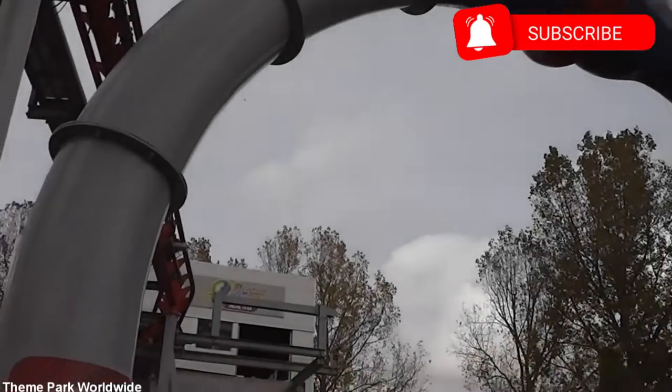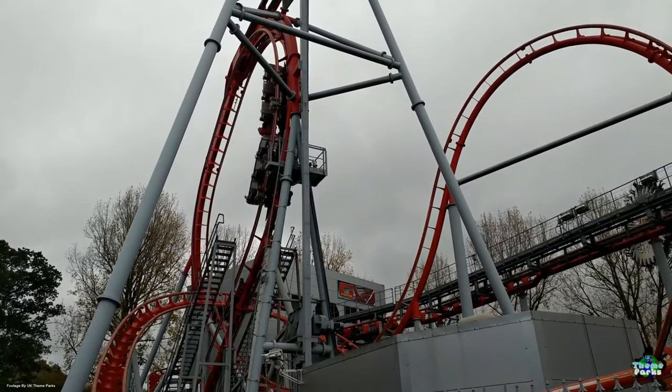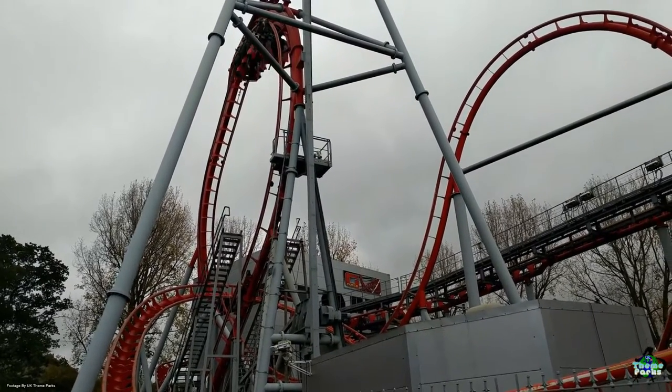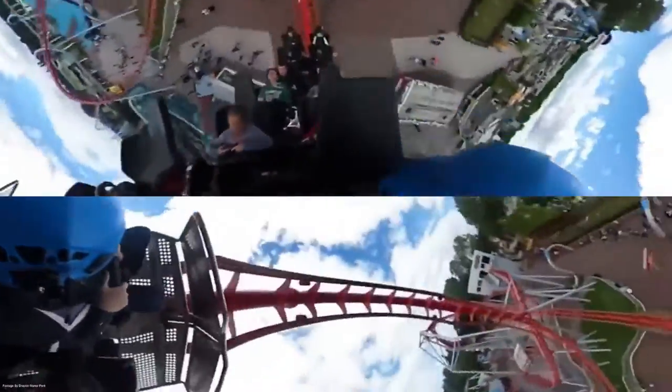G-Force was a Mara X-Car coaster located at Drayton Manor Park, opened as the UK's only X-Car coaster. G-Force allowed riders to experience inversions without the need for overhead restraints, and the ride also featured a Humpty Bump lift. G-Force opened on the 26th of July 2005 and would close forever in 2018. So what went wrong, and why just 13 years later would Drayton Manor close the only X-Car coaster in the UK?